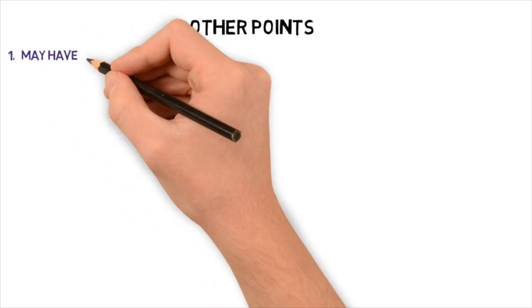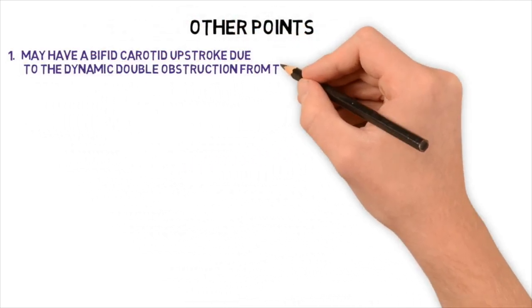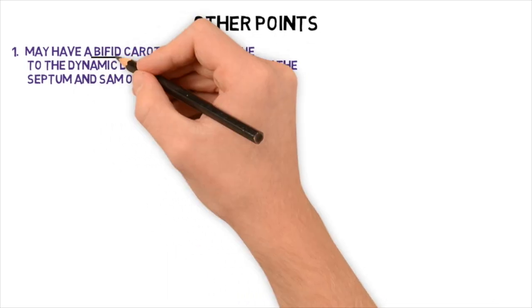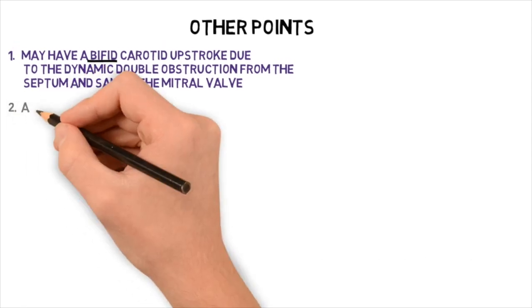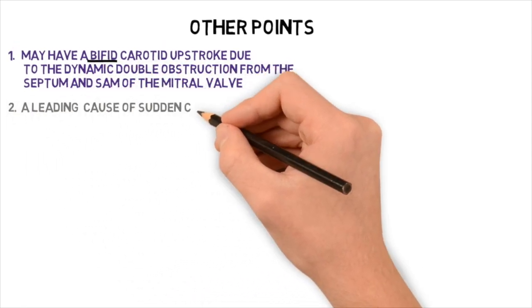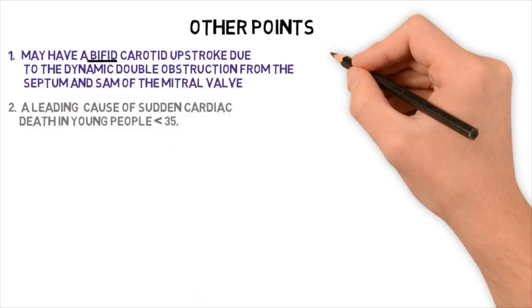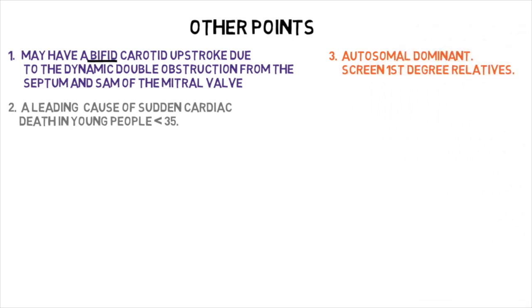Other HOCUM points: Number one — it may have a bifid carotid upstroke due to the dynamic double obstruction from the septum and the systolic anterior motion of the mitral valve. This is called pulsus bisferiens. Number two — it is a leading cause of sudden cardiac death in young people under 35. Number three — it is autosomal dominant, so screen first-degree relatives.